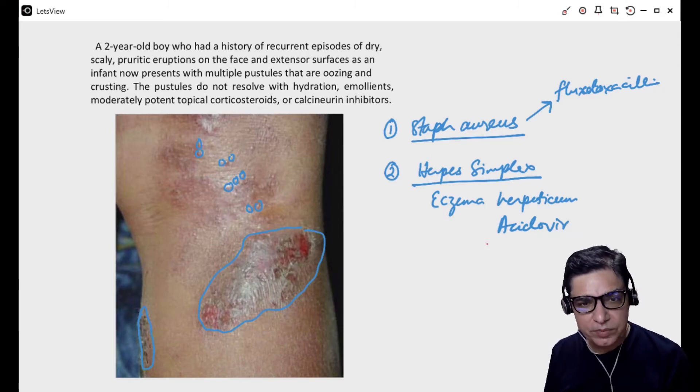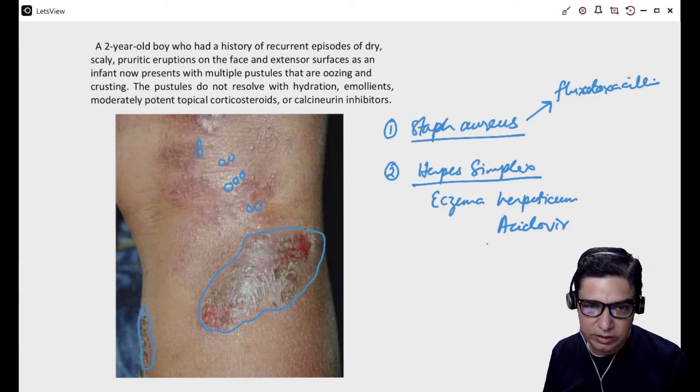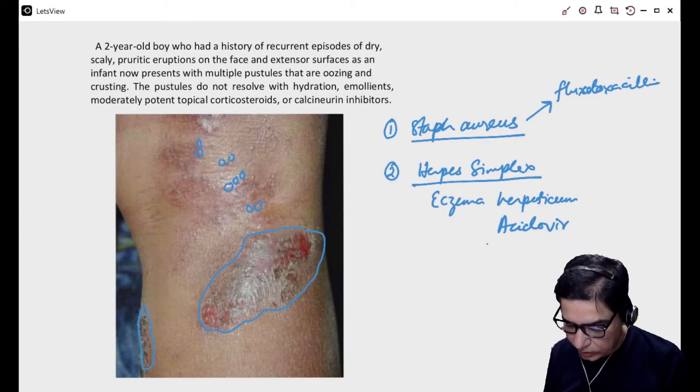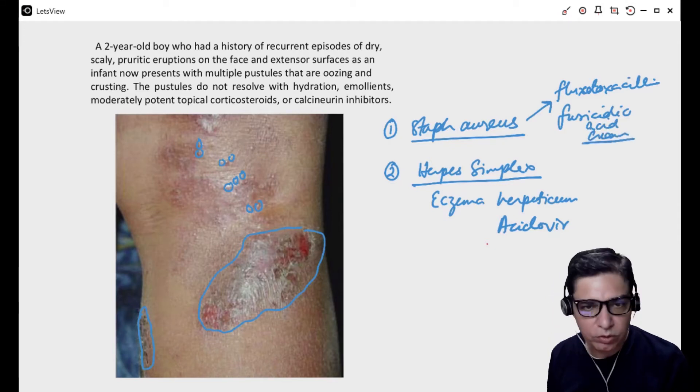At the same time, you can also give topical forms of these medications as well. Acyclovir comes in cream form. Flucloxacillin doesn't come in topical form, but there is another antibiotic very effective against Staphylococcus aureus that comes in topical form — that is fusidic acid. Fusidic acid is only used in cream form, so you can use it for local lesions.